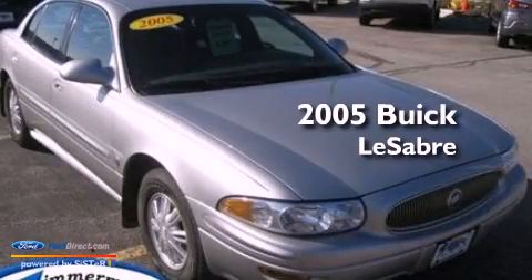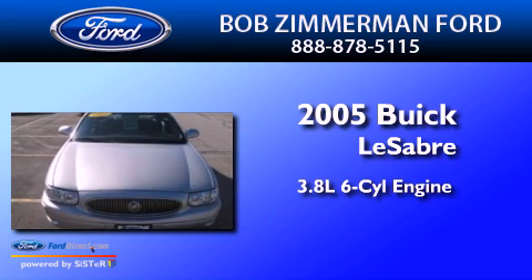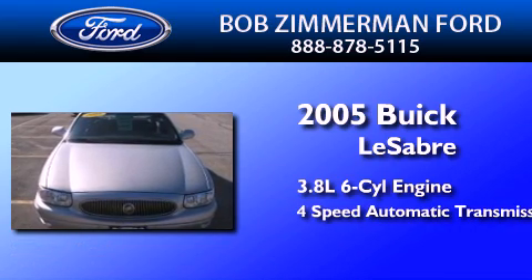This is a 2005 Buick LeSabre. It has a 3.8-liter six-cylinder engine and a four-speed automatic transmission.